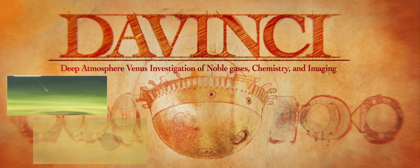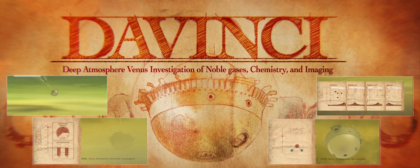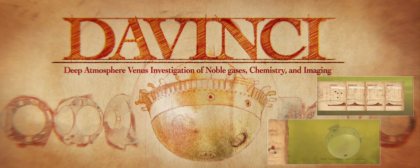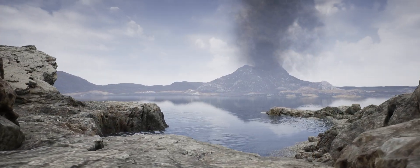We've seen the mission. Now let's meet the minds behind it. To understand how Da Vinci will uncover Venus's secrets, we sat down with the people leading the charge — those who've spent years shaping this bold exploration: Dr. Jim Garvin, the mission's principal investigator; Matt Garrison, payload systems engineer; and Dr. Lindsey Hayes, Da Vinci program scientist. We asked them the big questions. Here's what they had to say.